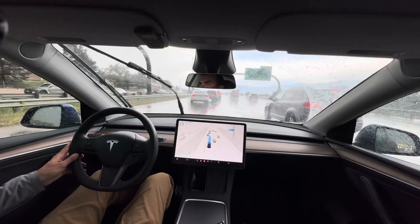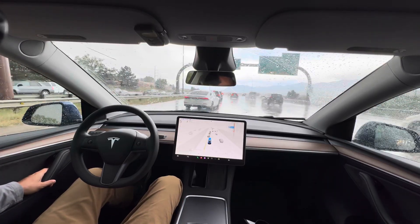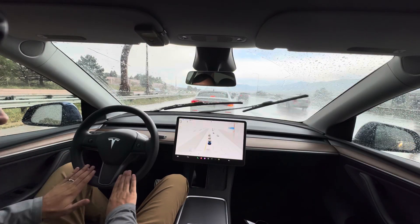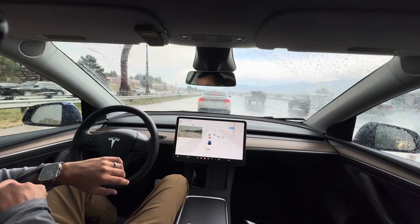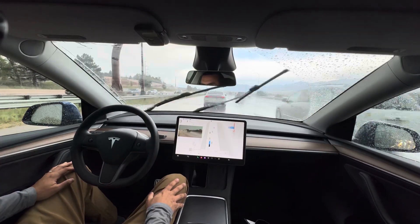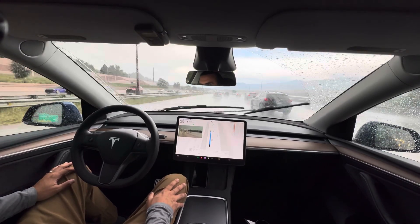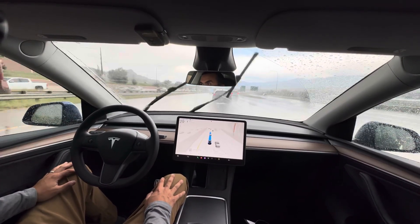Oh my god — there we go again! I didn't disengage it though. Sorry if I'm cursing — that's me responding to them slamming on their brakes again. But FSD did a good job and was able to correct for that. Now it wants to get over because of what's going on ahead — a lot of cars coming up on the right. It's probably getting tired of slamming on the brakes, so it's getting over. Readjusting for conditions, readjusting for traffic.